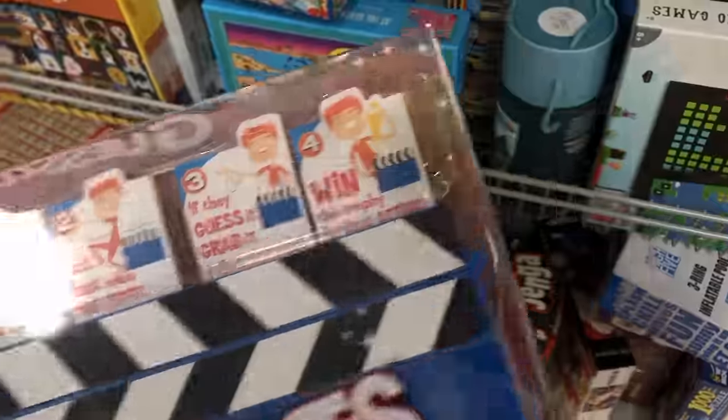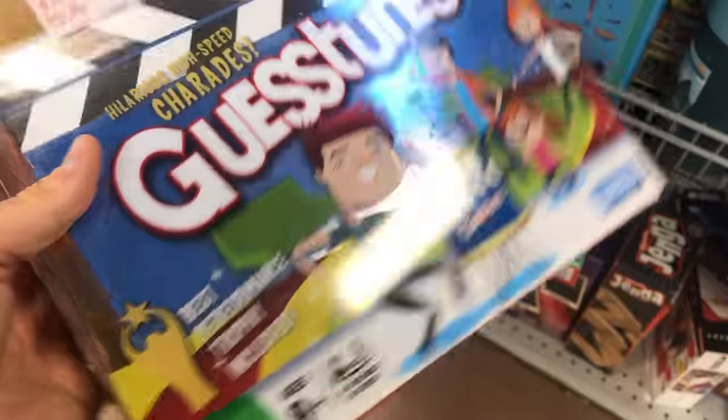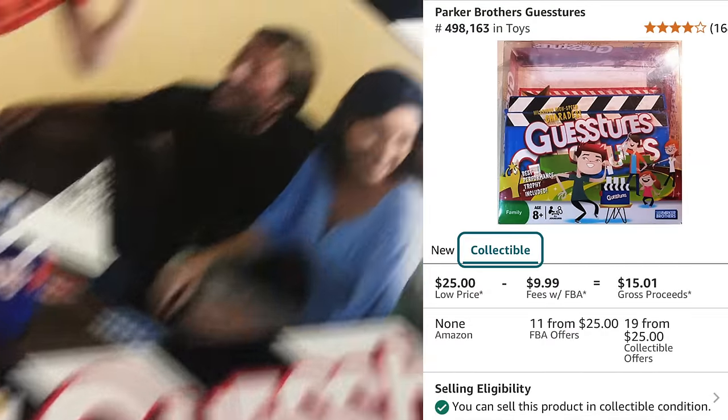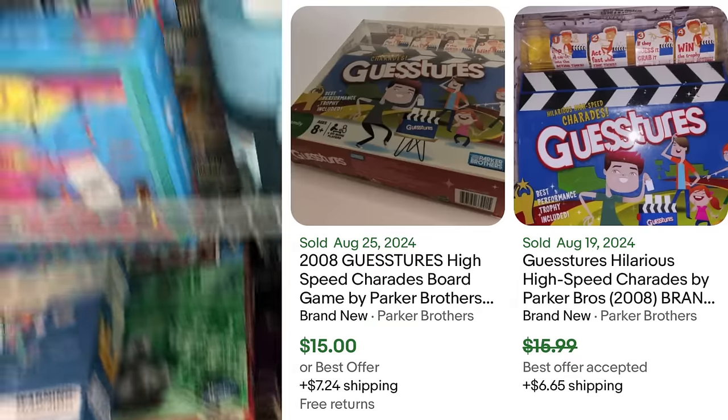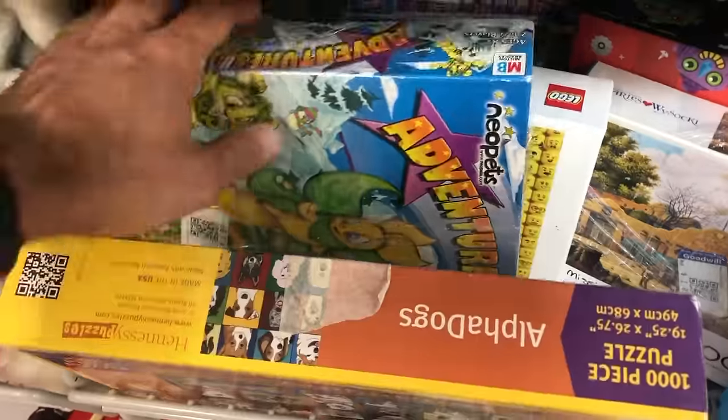I've sold this game many times in the past and it's brand new inside the box — it hasn't been played, it hasn't been opened, but there is some shelf wear on the box so I can't sell this as new. It's 25 bucks on Amazon and I'm taking it home for three bucks. Pricing at the Goodwill was a little better than I expected. You can also make a few bucks selling it on eBay.